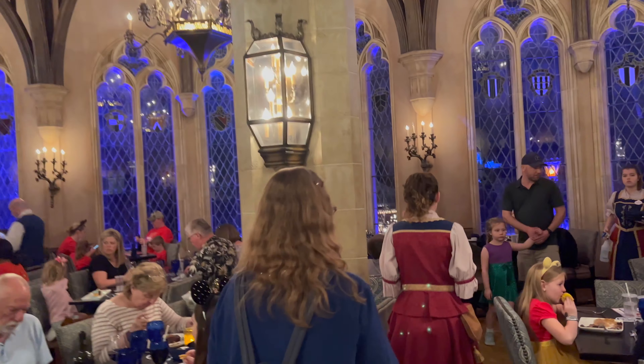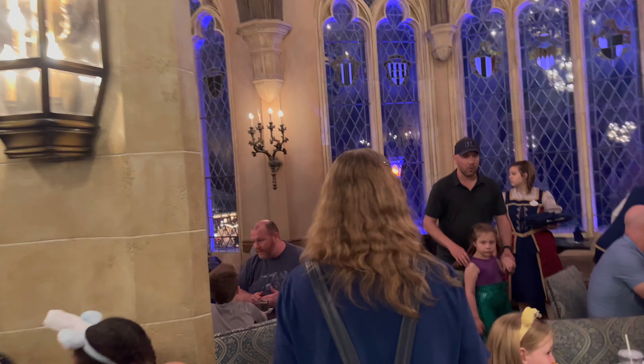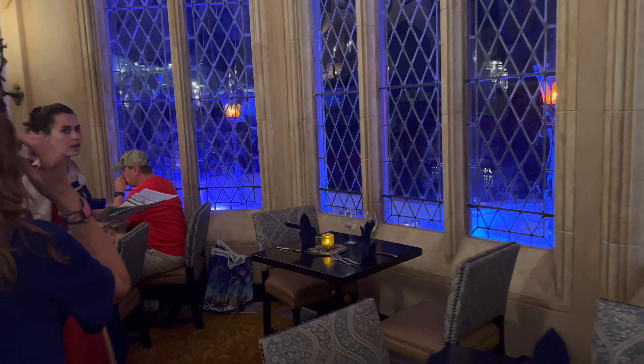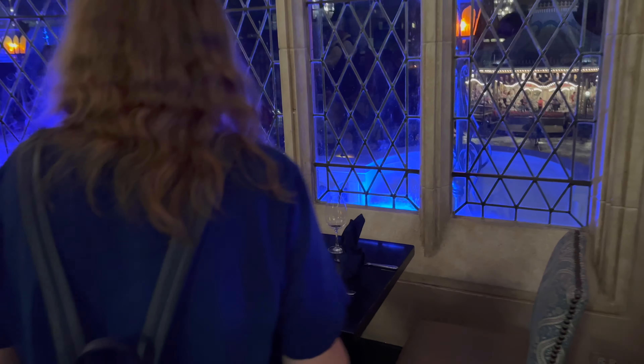I'm excited to see where we're sitting — oh wow! That's awesome, look at that — I got a window view, guys! I get to look out from the castle at dinner. You got to meet Cinderella in person, that's cool, and we got a window view. That's amazing!